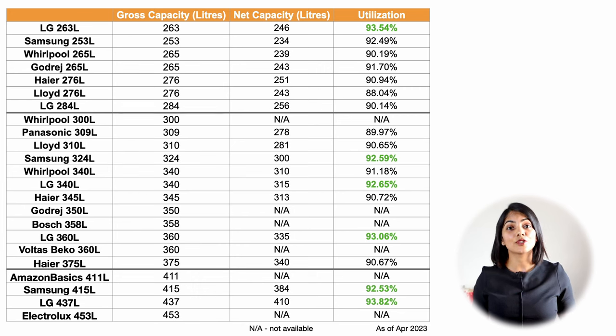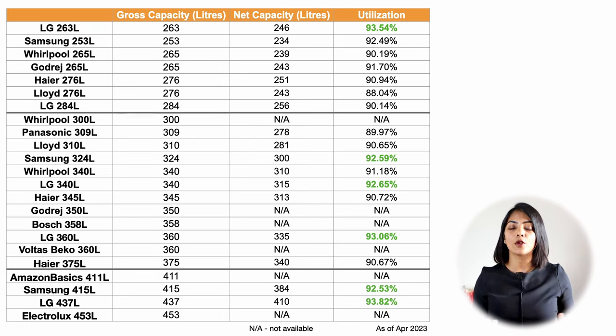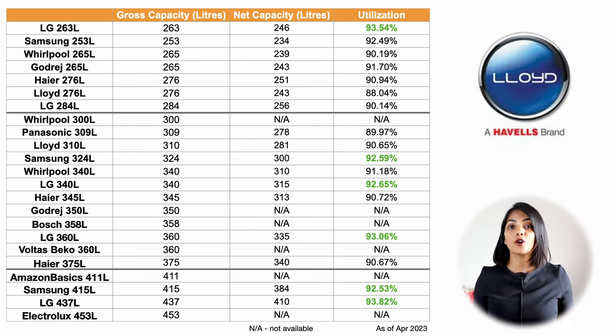In general, the capacity mentioned is normally the gross capacity, but some capacity is wasted in the shelving space. So the net capacity of a fridge will be lower by about 10%. Amongst the models compared, LG and Samsung offer the best utilisation and Lloyd offers the least, almost wasting up to 12% of the capacity.